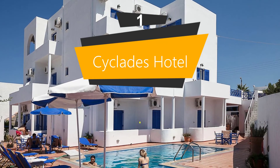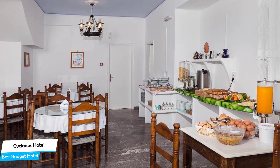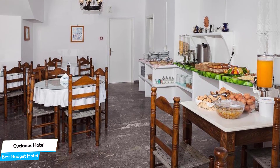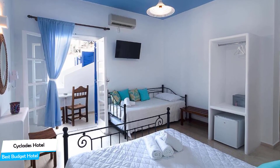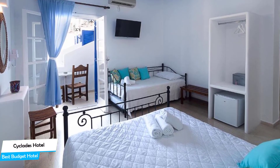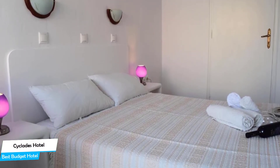And number one: The Cyclades Hotel, best budget hotel. If you're on a budget and want to spend your hard-earned money on activities in Santorini rather than paying a large amount for the room, then the Cyclades Hotel would be a great choice. Considering its price, it offers everything you might need and has a good location. In my honest opinion, this is probably the best value for money hotel in Santorini. It's a no-frills hotel with a restaurant, just 250 meters from the center of Carterados.